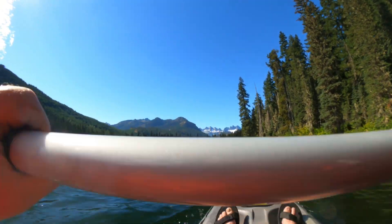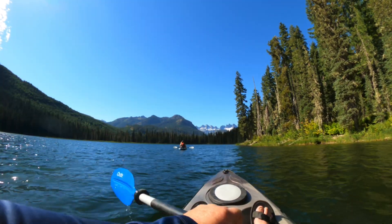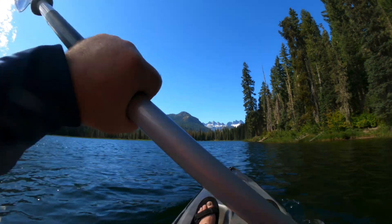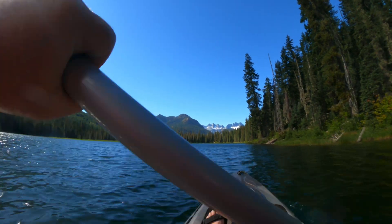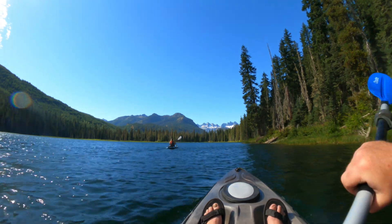Totally beautiful. Sure is pretty, isn't it, hon? Normally wouldn't have to paddle this hard, but we're paddling directly into the wind.